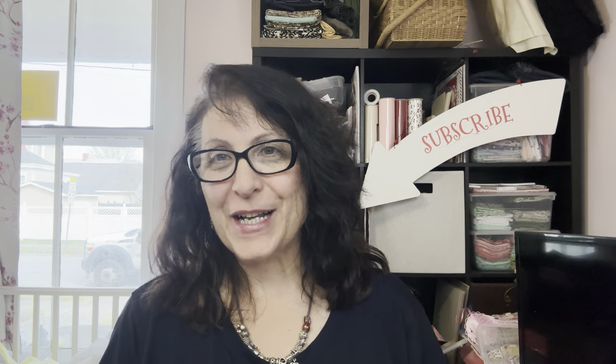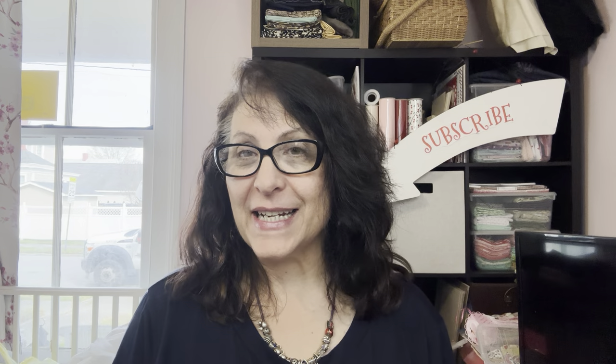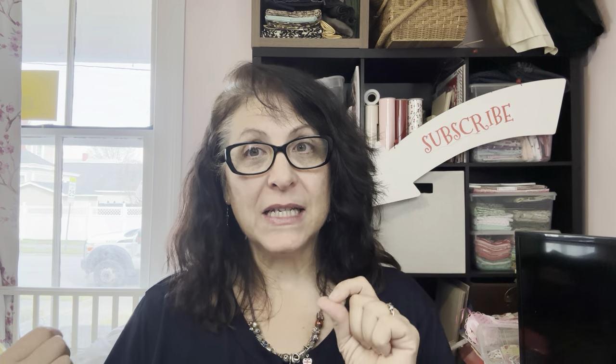Hey guys, it's Sharon with Little Britain Company. If you haven't seen a lot of me lately, I wanted to tell you why. Before I get into the haul, I do have a bit of a Dollar Tree haul, and then I have some great clearance items from Hobby Lobby.